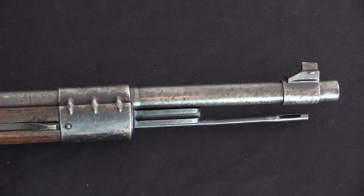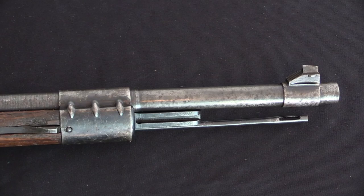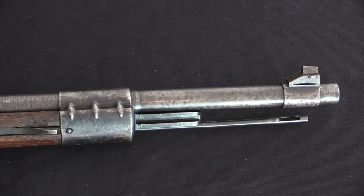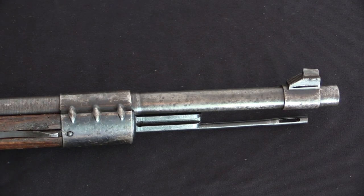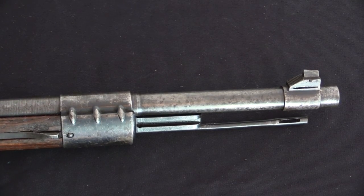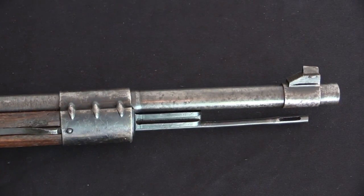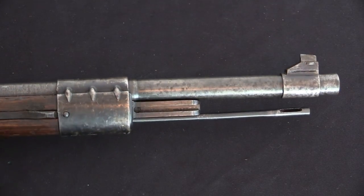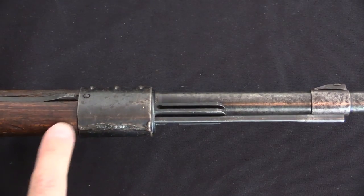This is the last year that Sauer would produce Kar98k's. As 1944 came to a close, the company was in the process of transitioning into production of MP44 assault rifles — something they had actually started all the way back in 1943. They made a total of about 230,000 Kar98k's in 1944, so still a substantial number. But they never quite got to the full-on Kriegsmodell version, the final version of the German last-ditch rifles. So what we see here is what some people would call semi-Kriegsmodell, where we have a lot of simplified parts.